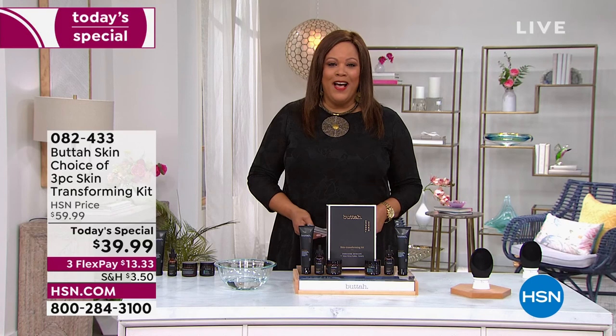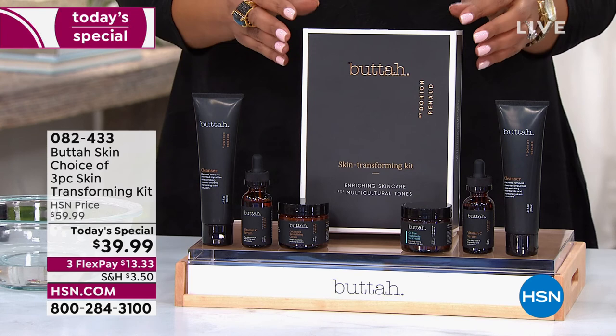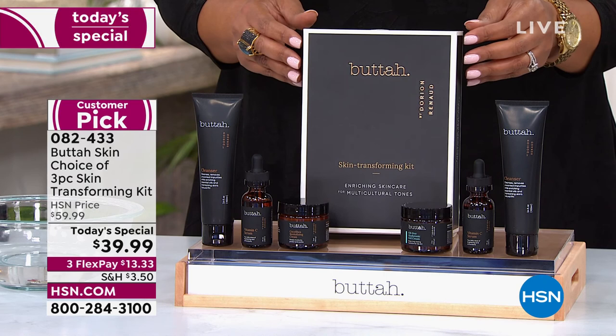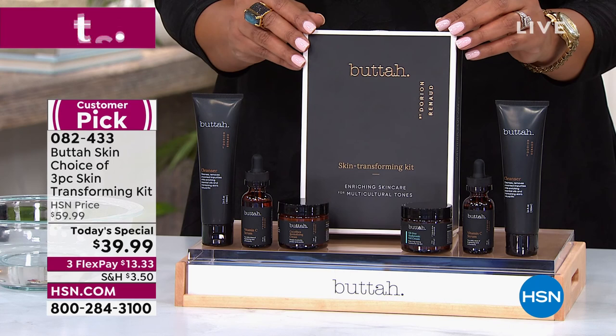A CEO whose skin is as smooth as butter — I love the name of this brand. Wildly successful here, one of our newer Black-owned business owners at HSN: it's called Butter. We have an unbelievable kit for you today — you can find this kit in luxury department stores for $59.99, but we are not selling it for that today. This three-piece skin-transforming kit, a huge customer pick, we are selling for under $40 — the lowest price anywhere in retail.